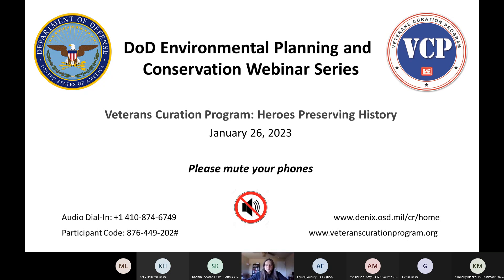Hi, good afternoon. Hopefully everyone can hear me okay. As previously mentioned, my name is Allison Shepard, and I'm the Project Manager for the Veterans Curation Program, and I'm joined by Kim Blank, our Assistant Project Manager. We wanted to start off by really thanking you for giving us the opportunity to present today. We appreciate every opportunity we're given to share information about what we think is a pretty cool program.